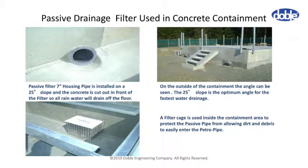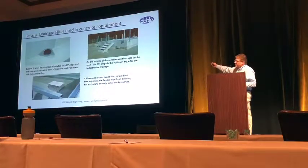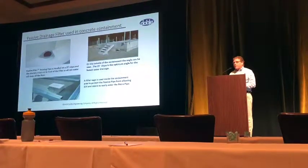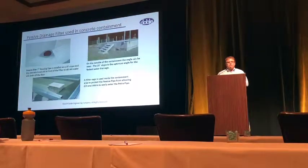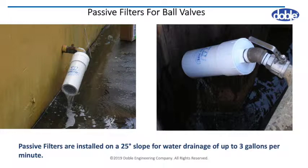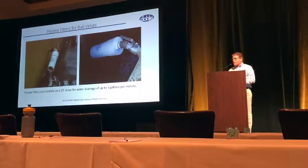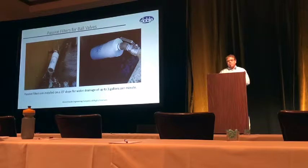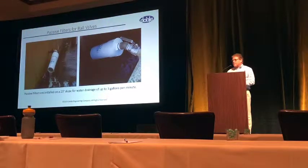Different types of applications with passive filters. This is what's called a pipe that will go through a concrete wall — the floor is cut out so all the water flows into the pipe. It works best on a 25-degree slope, with a filter basket on the inside. Filtering out the dirt is very important. This is also a passive filter for ball valves. What you saw earlier — this is a passive system where you can leave the ball valves open, draining the containment area. If there's any oil sheen, it will filter it out. But if there's a full-scale oil spill, it's going to seal and lock.